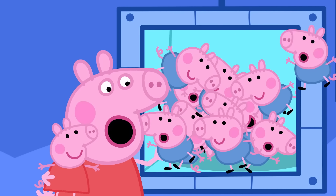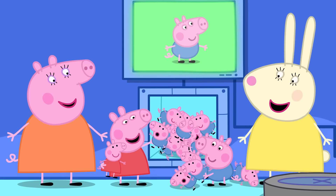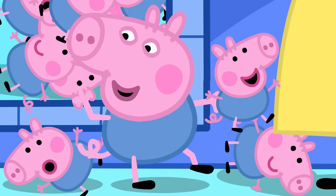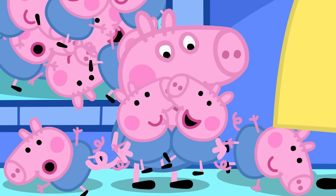And so are you! Peppa and George love making toys in the toy shop, but George really loves being a toy too!